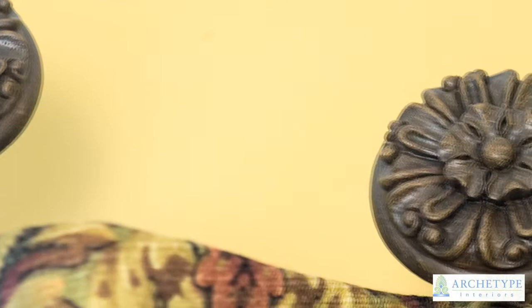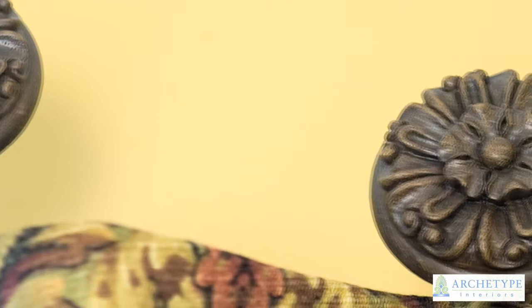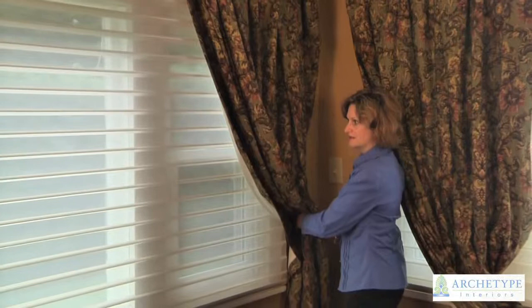We follow the arch with richly carved medallions in the same fabric. What we're going to do is tie these back with a beautiful tassel. Silhouettes provide a wonderful way to diffuse the light in the room and yet offer privacy when we close them.